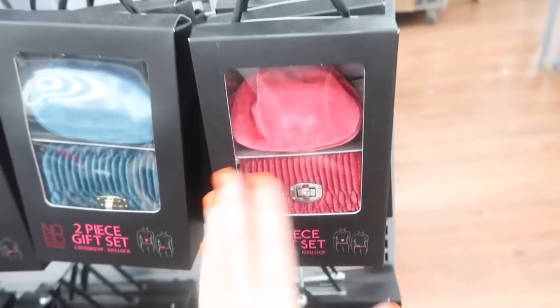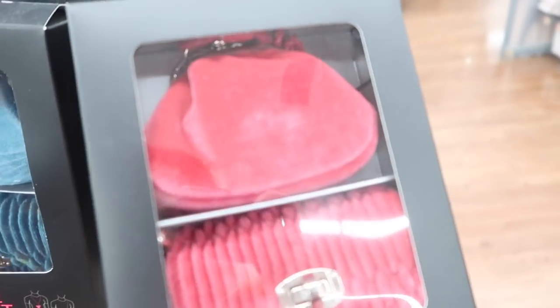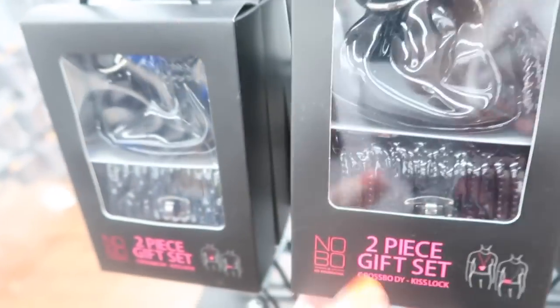These smaller little pouches are also on sale for $15. They're a crossbody style and come in a little pink pouch, teal velvet, and black patent leather.